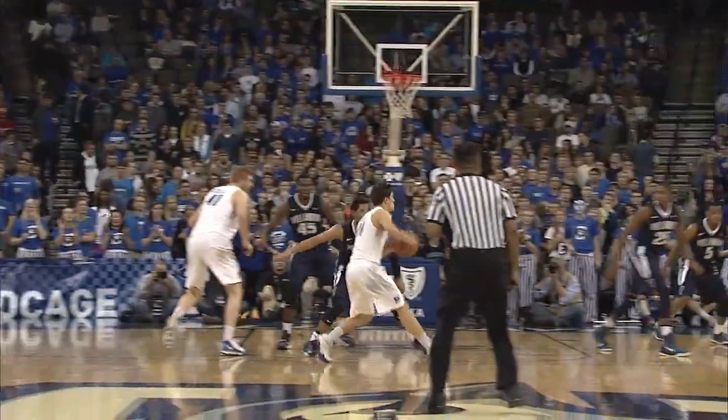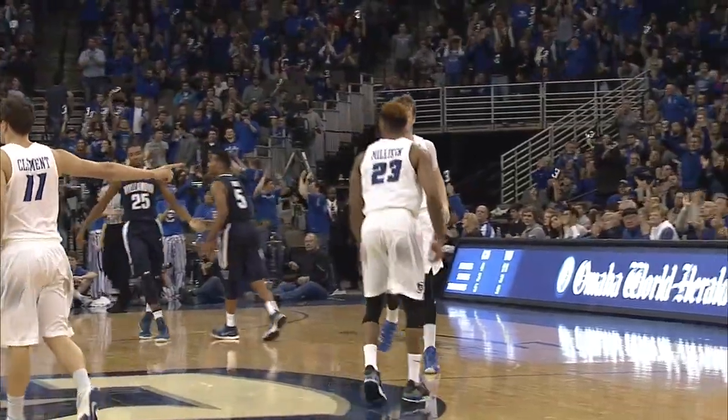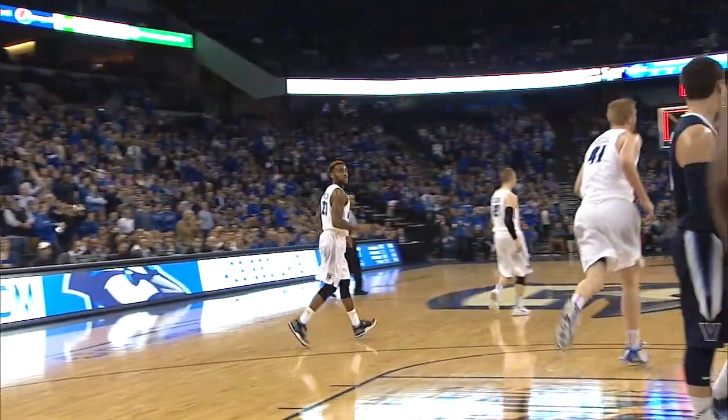Isaiah Zierden. Gives it up outside to Milliken, catch and release — three, bang! James Milliken! Screen — Milliken looks to go inside, touch shot, and it's good! James Milliken!